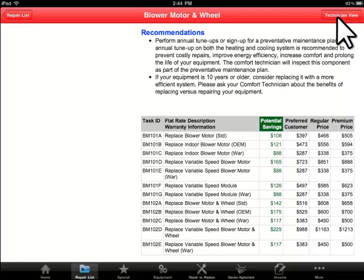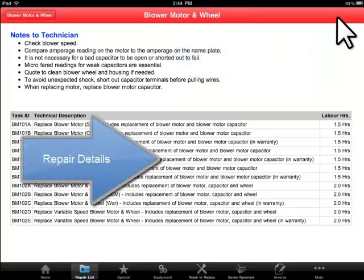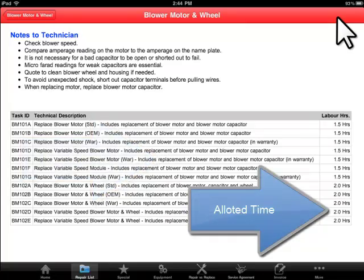For each repair, there is a view specifically for technicians with instructions and tips, a list of parts to be replaced, and the amount of time allocated for a job. Now your whole service department is on the same page.